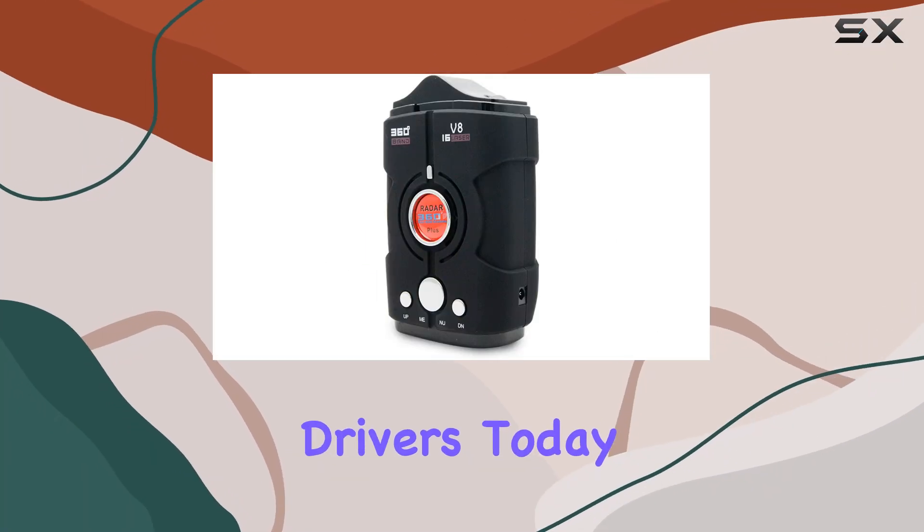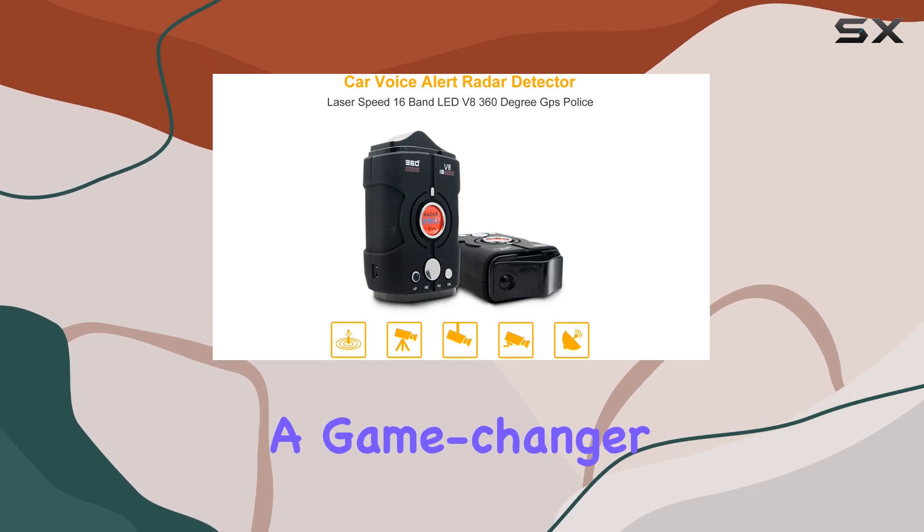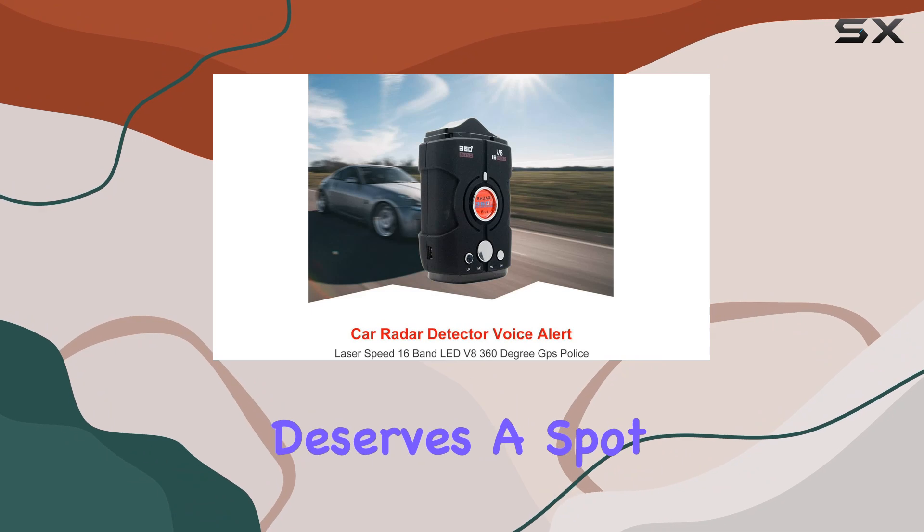Hey there, fellow drivers. Today, I'm diving into the Masso Laser Radar Detector, a game-changer in the realm of road safety. Let's talk about why this gadget deserves a spot in your car.